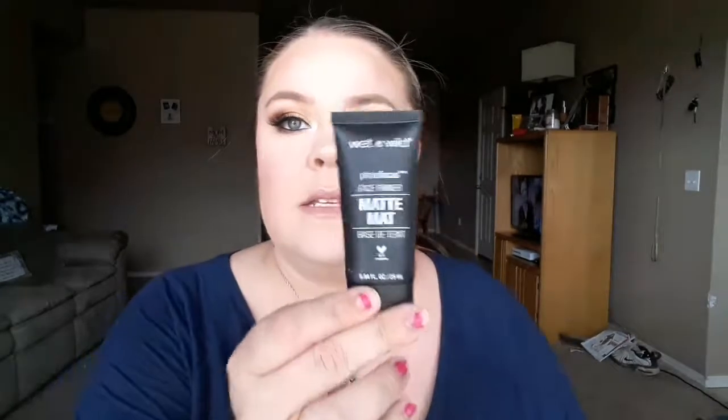We're going to start with primers. My favorite primer right now is the Wet n Wild Matte Photofocus Face Primer — it's the matte finish one. I love the consistency of this. I'm not a big fan of silicone-based primers. I have oily skin, so it feels like my makeup will slide all over my face. This one soaks into the skin and keeps your face matte. My makeup stays in place — I'm wearing it right now, and I've been wearing it for about five hours. It's awesome. I'm almost out of it, which tells you how much I love it.